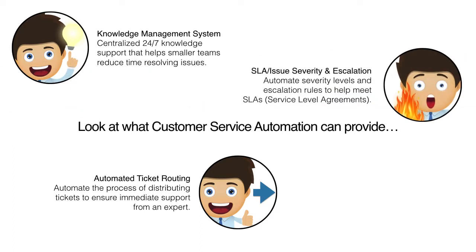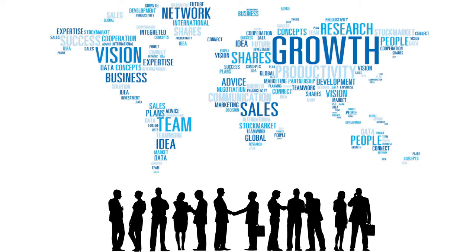And SLA Issue Severity and Escalation, which automates severity levels and escalation rules to help meet SLAs — service-level agreements. By exhibiting excellence in customer service, growth for your company is assured.